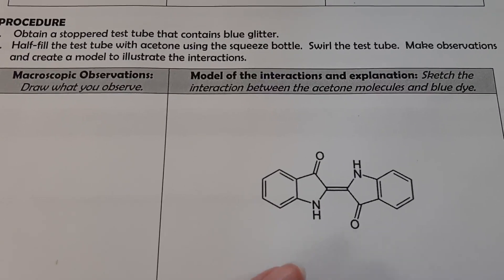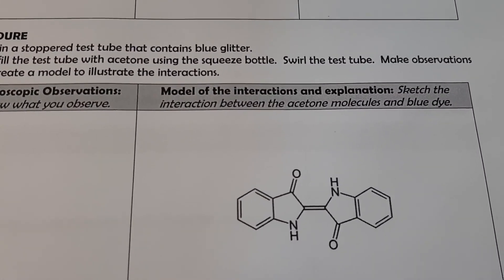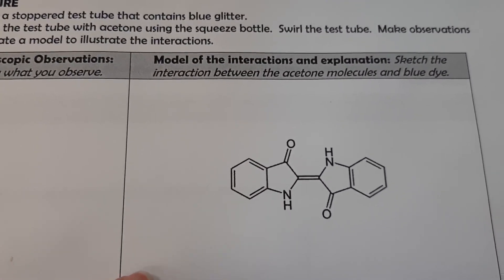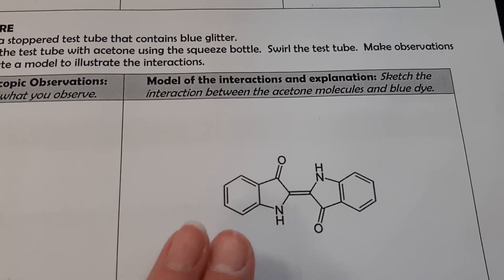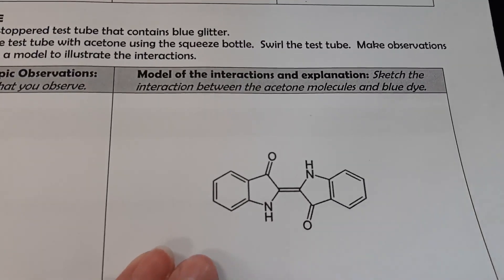Some students were asking whether the blue glitter dissolves in water. So I had the students try to dissolve the blue glitter in water, and they saw that it was immiscible. That led them to realize that London dispersion forces was probably the primary interaction they were seeing.